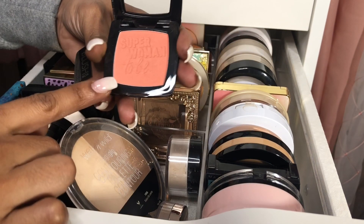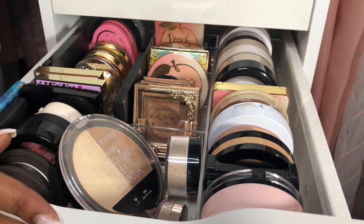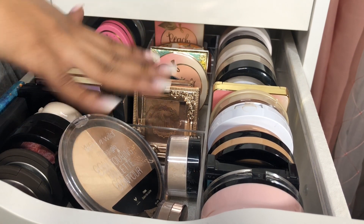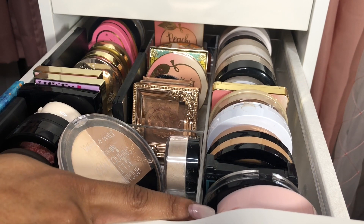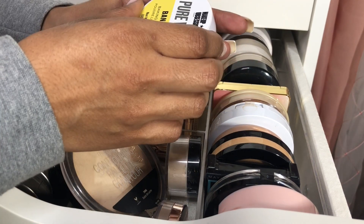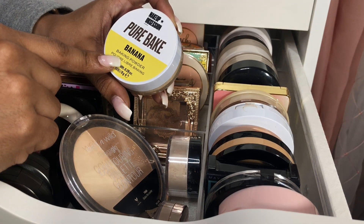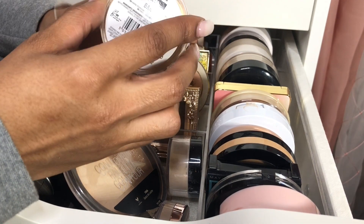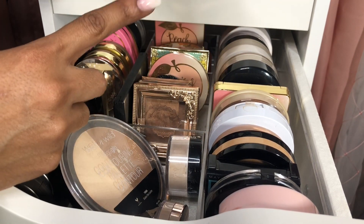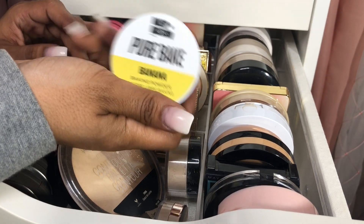For bronzers, I think I'm gonna pull out a palette this week, so I'm not gonna take anything else out of the bronzer section. For face powders though, I know I want to use the Makeup Obsession Pure Bake Banana Baking Powder in the shade Banana. I'm working my way through this — it's not a lot of product in there, but it's a really nice product. I did enjoy it and I want to test it out some more.